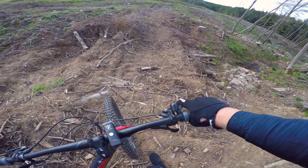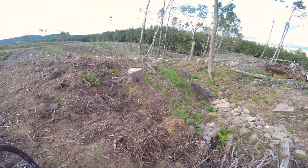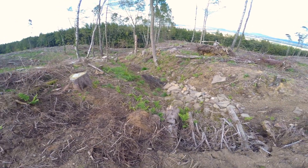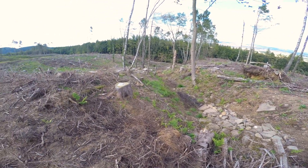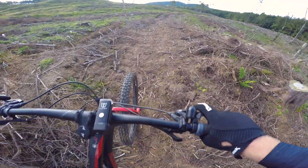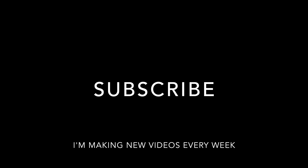I am chickening out of this — that's something to aim for. Rock gardens, drops, more rock gardens. Serious jump into a berm. That is good.